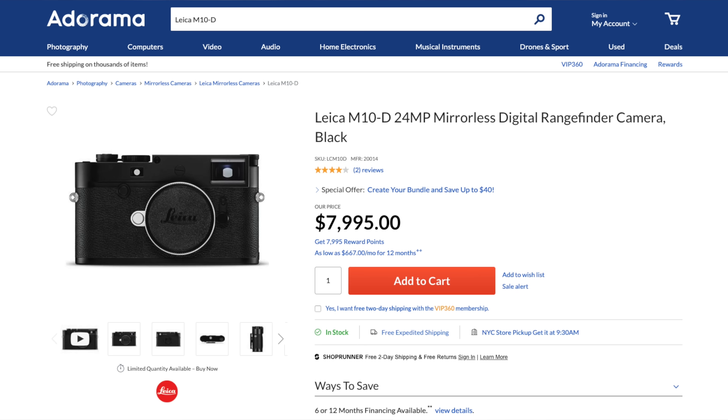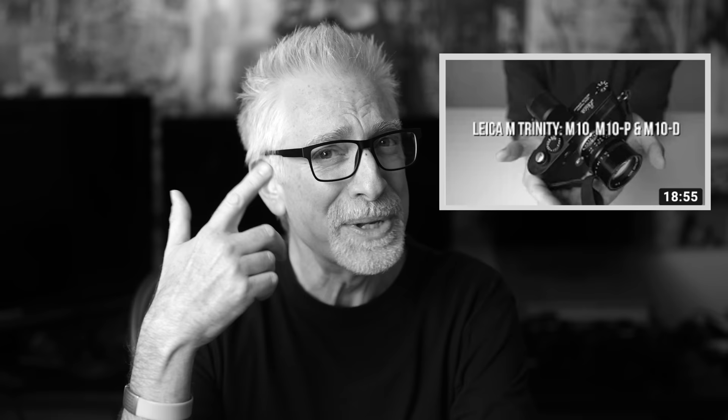Fourth, the X-Pro 3 most closely aligns with, and dramatically undercuts the price of, two of my favorite cameras of all time — the Leica APS-C CL, my personal camera, and their full-frame M10D — to which the X-Pro 3 clearly pays homage, and which keeps whispering softly in my ear, budget and wallet be damned.